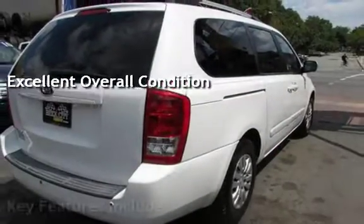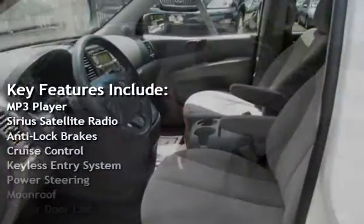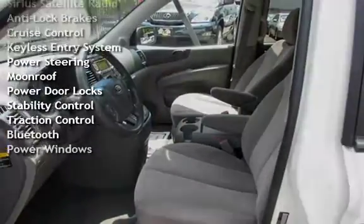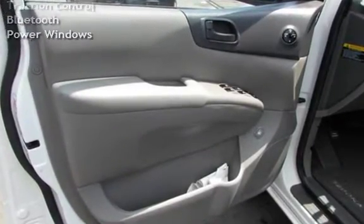Key features include MP3 player, Sirius satellite radio, anti-lock brakes, cruise control, keyless entry, power steering, moonroof, power door locks, stability control, traction control, Bluetooth, and power windows.